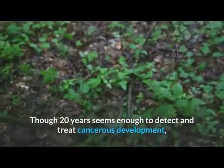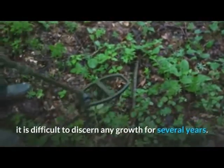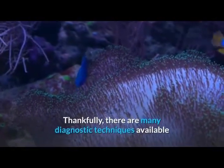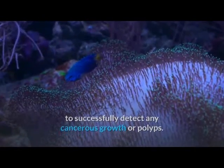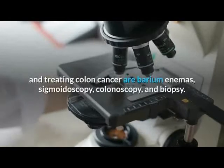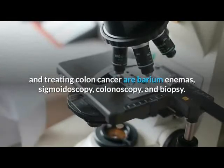Though 20 years seems enough to detect and treat cancerous development, it is difficult to discern any growth for several years. Thankfully, there are many diagnostic techniques available to successfully detect any cancerous growth or polyps. Some common techniques used in diagnosing and treating colon cancer are barium enemas, sigmoidoscopy, colonoscopy, and biopsy.